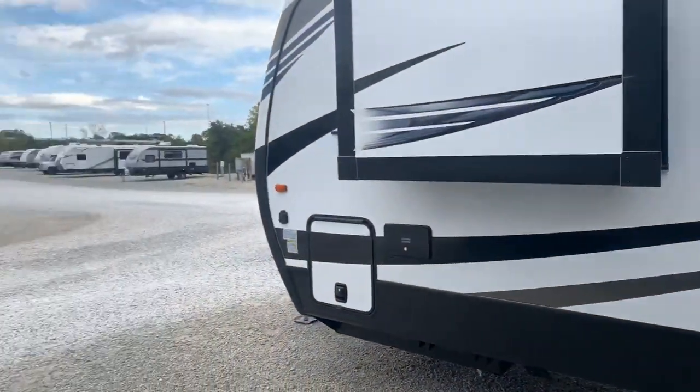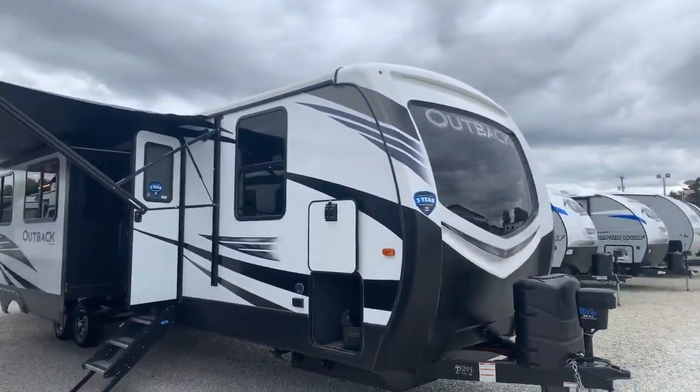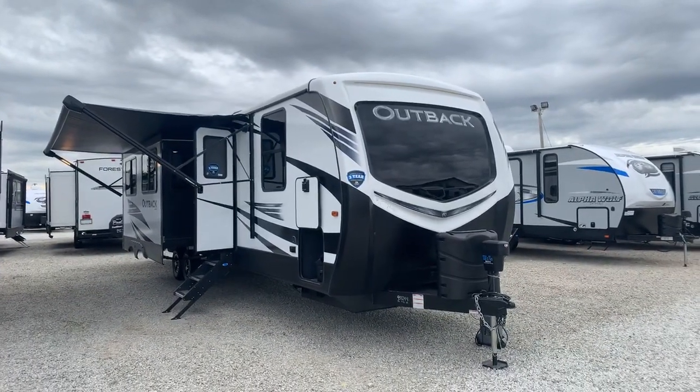This travel trailer will allow you to camp in some really cool weather where temperatures drop below freezing, because it's insulated better, and also in really hot weather. So if you're thinking about possibly living on the road in a travel trailer, this is one to keep your eyes on. What we're looking at today is the 340 BH Keystone Outback, the new 2020 model. With the superior construction, it weighs 8,700 pounds, so you'll need a three-quarter ton truck or better to tow it.